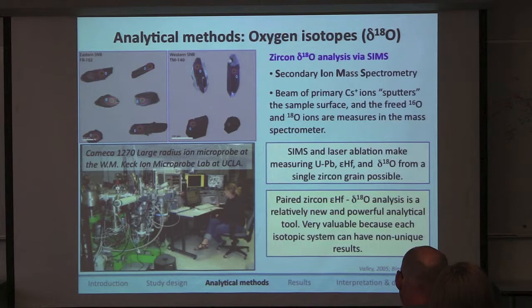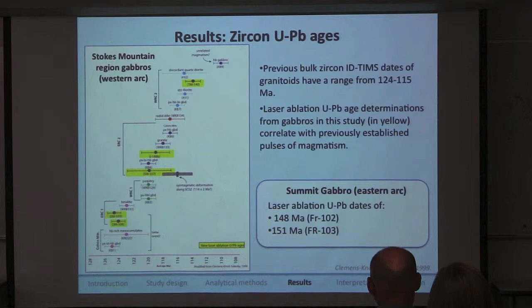What's really special about the paired analysis of epsilon-hafnium and delta-O18 is that it's relatively new, the single-grain analysis makes it powerful, and you're measuring different parameters of the same zircon. In hafnium, you're measuring a ratio that is a function of decay and time, whereas in delta-O18, you're measuring a ratio based on temperature and mass fractionation.